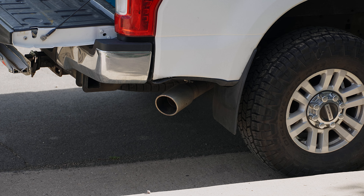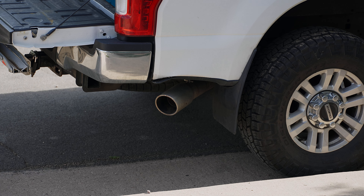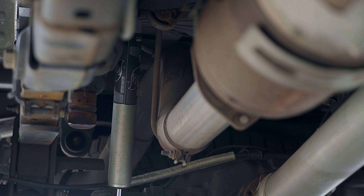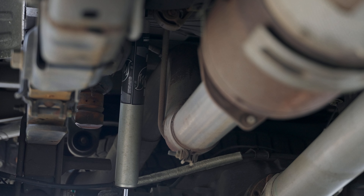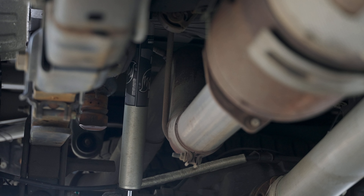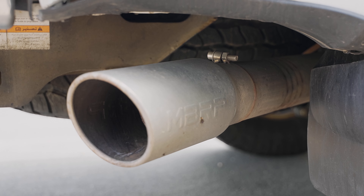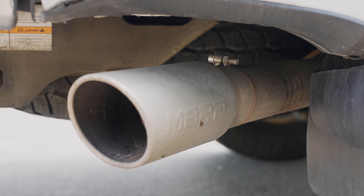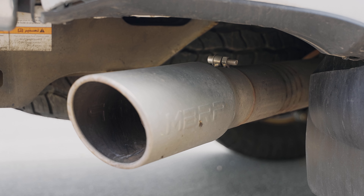For me, I banged up my stock exhaust - it was all bent and had a crack in it - so I kind of needed to get the DPF back bolted on. I did the install myself; it was a pain because I also had to unscrew the knock sensor that's right before the tailpipe exits. So for me it was definitely more cosmetic.